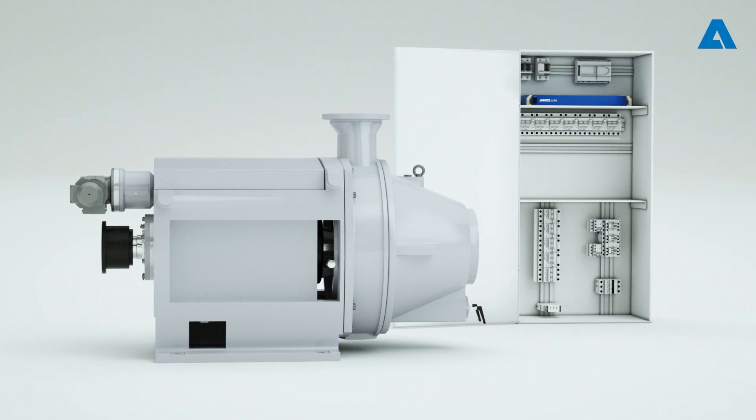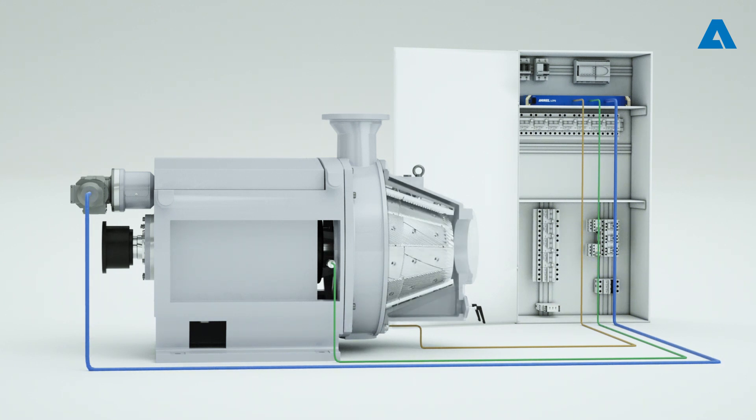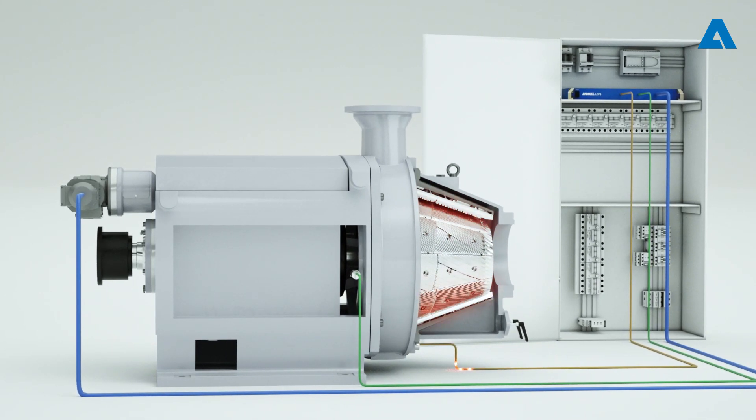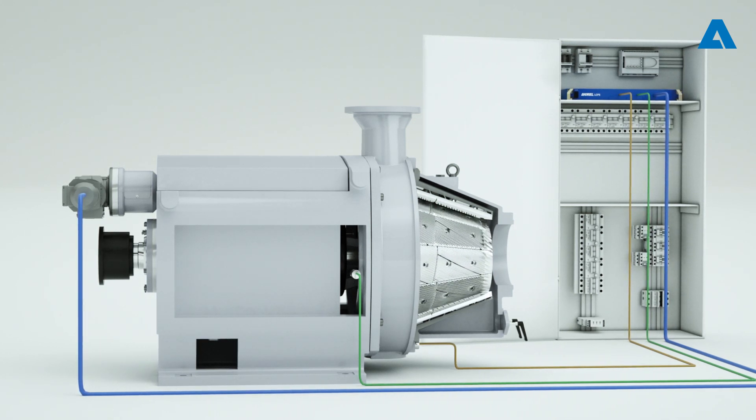Any LC refiner can be easily upgraded with the Andritz LCPS and its new acceleration and vibration sensors. It is connected to the plant control system or refiner commander to provide closed-loop control. The Andritz LCPS automatically detects and prevents imminent plate contact by measuring acceleration. Digital alarm signals allow proper and immediate remedial action in case of increased measurement values.